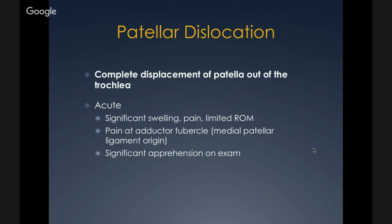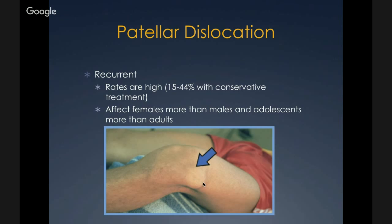Patellar dislocations refer to complete displacement of the patella out of the trochlea. In the acute situation, patients present with significant swelling, pain, limited range of motion, and pain at the adductor tubercle because the medial patellar ligament is frequently torn — one of the major stabilizers. There will be significant apprehension on exam. Recurrent patellar dislocation rates are high at about 15 to 44% with conservative treatment. They affect females more than males and adolescents more than adults.